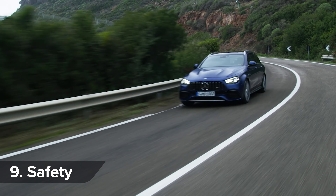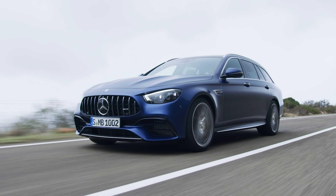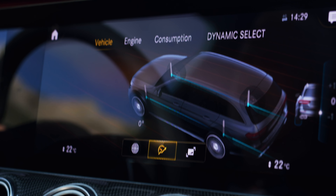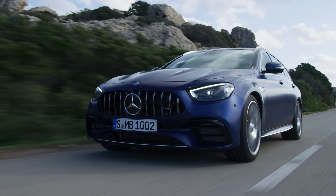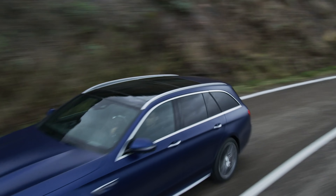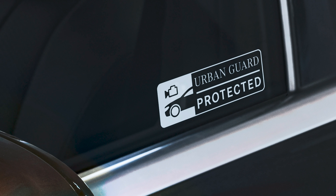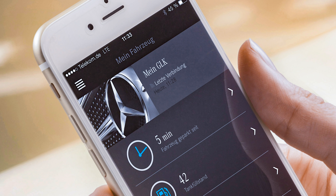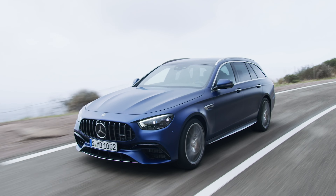Mercedes has given the new E63 the same safety upgrades as the E-Class. One of the best bits is a new cruise control system that can accelerate, steer, and brake the car on motorways, automatically pulling the car to the side to let emergency vehicles through, and using sat-nav data to know when to slow down for junctions and bends. There's also Mercedes' Urban Guard system — onboard cameras and sensors constantly monitor the car and alert you via the Mercedes Me app if someone bumps into it or tries to break in. And there are extra blind spot warning features to let you know if you're about to open your door into a cyclist or pedestrian.